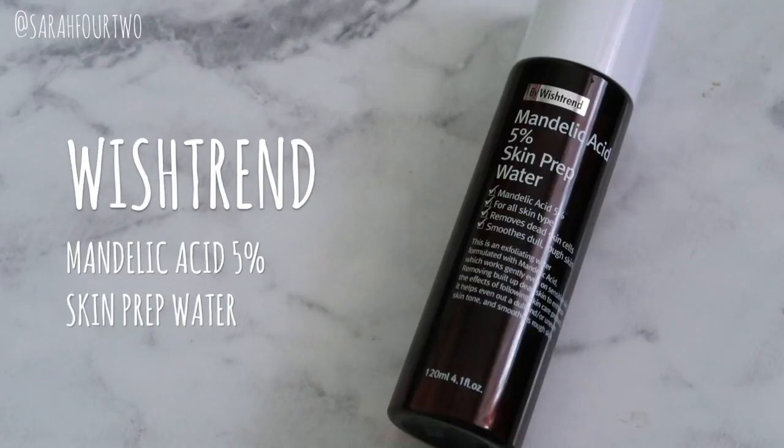Hey guys, it's Sera. Welcome back to a new video. Today I'll be reviewing the Mandelic Acid 5% Skin Prep Water by Wishtrend. This product was actually given to me for review purposes, just for me to try it out before its release online.